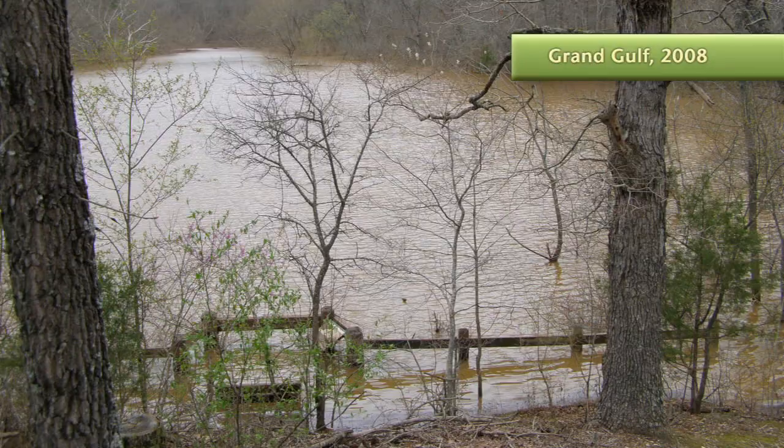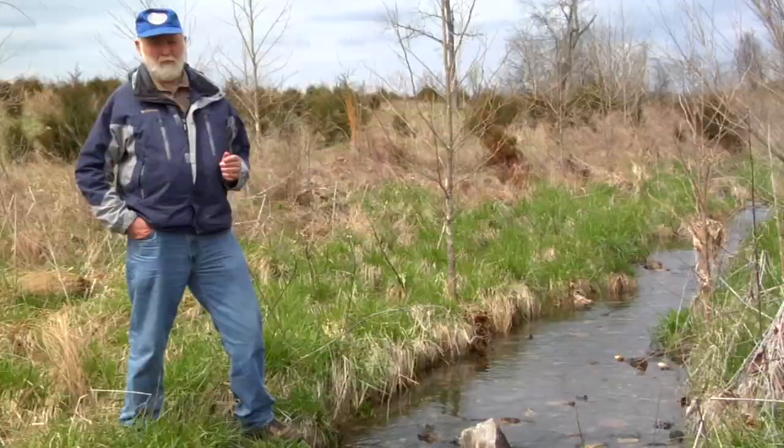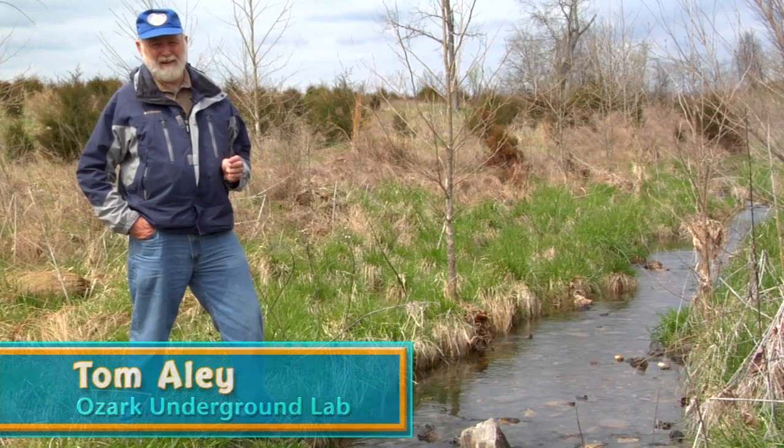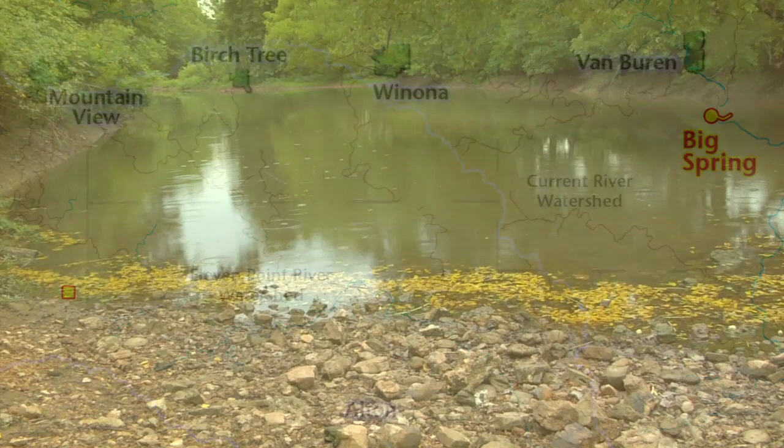Only a few years after Tony A. did his high school dye trace, the U.S. Forest Service hired Tom Ailey to conduct dye traces. Our longest distance trace was 39 and a half miles, with the dye coming out at Big Spring on the Current River, going in the ground in the Eleven Point River Basin. That trace, first done by Ailey in 1972, is one of the longest distance dye traces known.